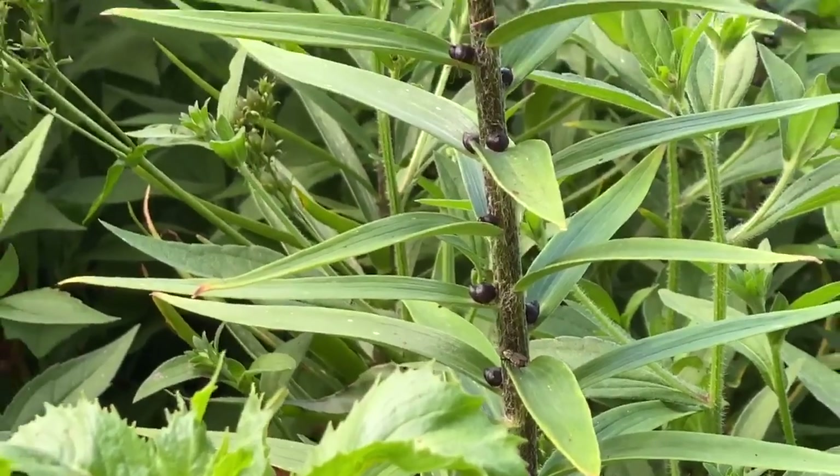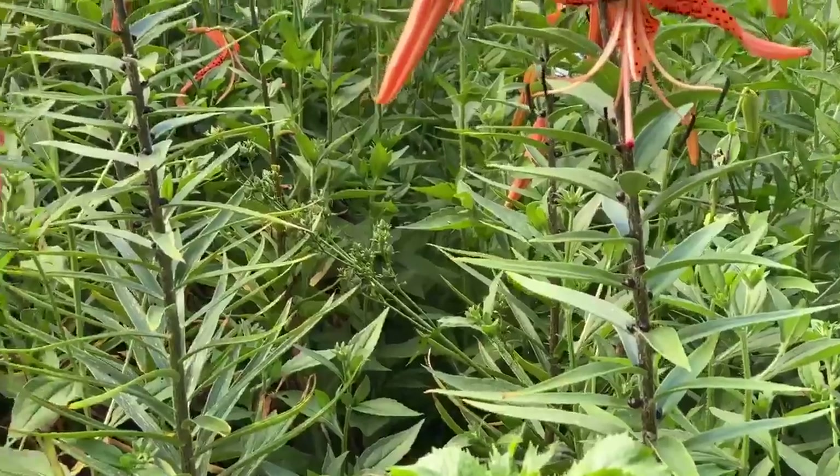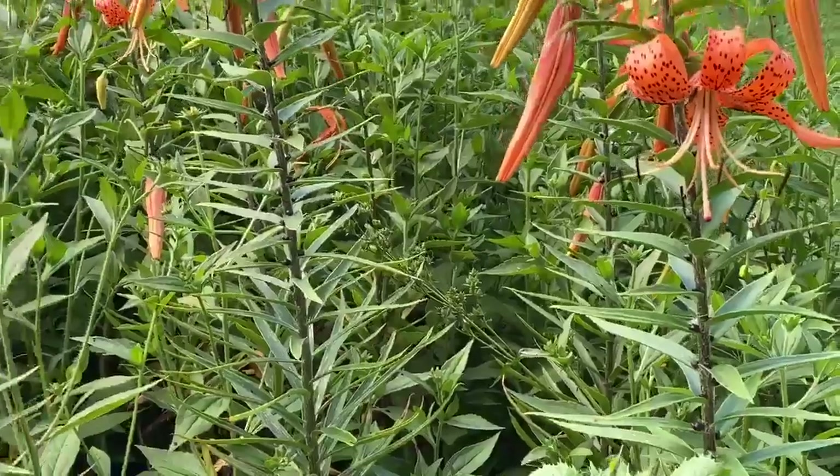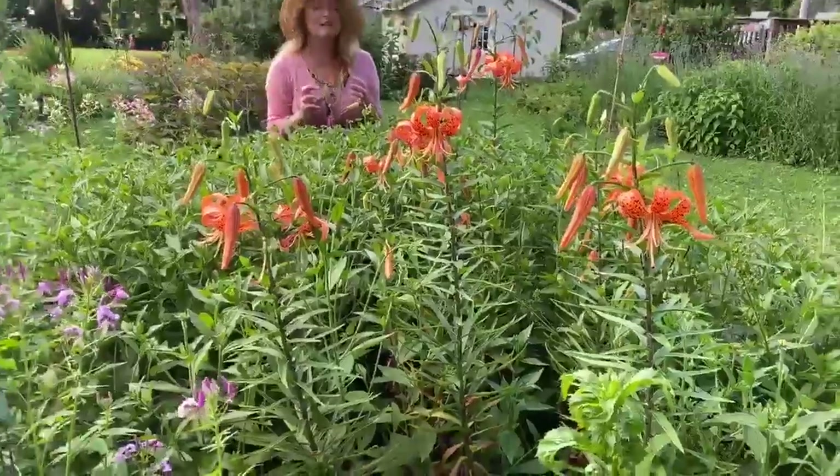In Kentucky, they are not invasive at all, but you will have more and more each year. In some areas, in the Northeast in particular, some people get annoyed at them because they are so productive.